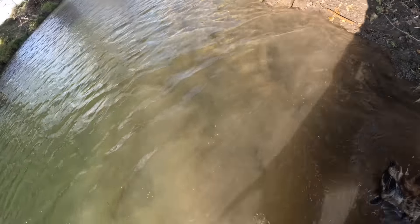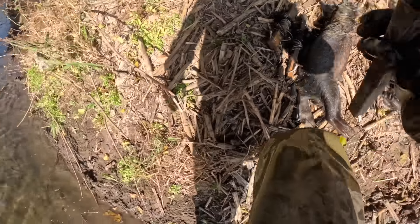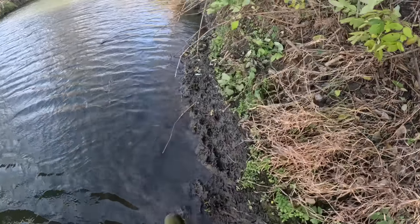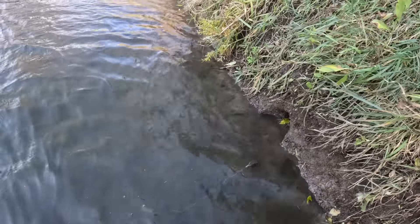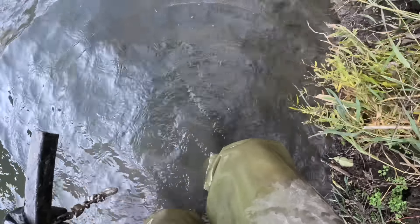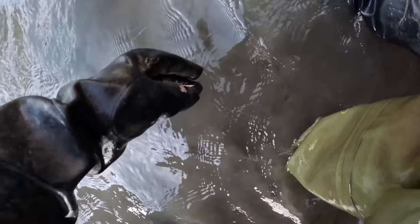Just pulled this coon out of these two traps here. I wanted to talk a little bit for those of you who do not live in Iowa about just how ridiculous our population is and how I can do what I do. This location in four checks of four traps has caught 13 coon and a possum. If I stayed here longer I'd probably catch more — that's just kind of how many coons we have.